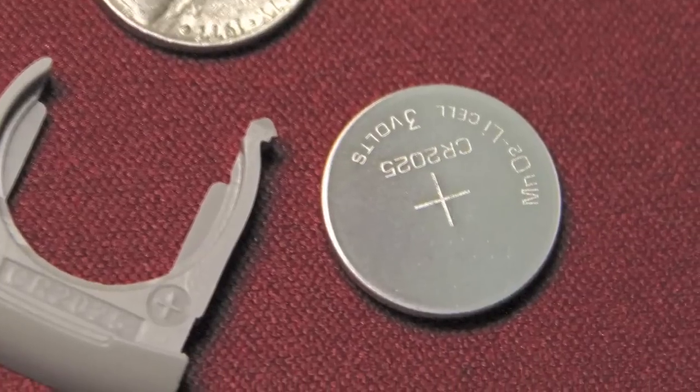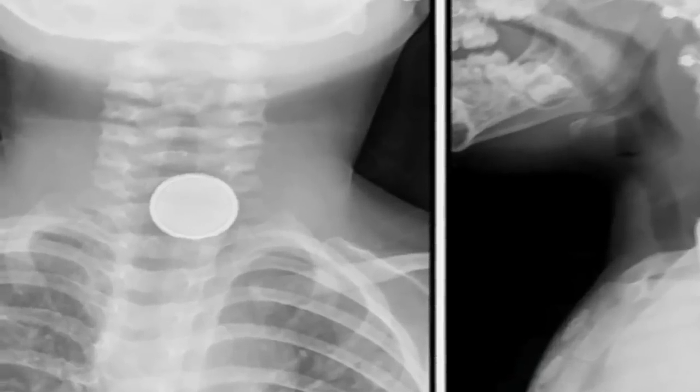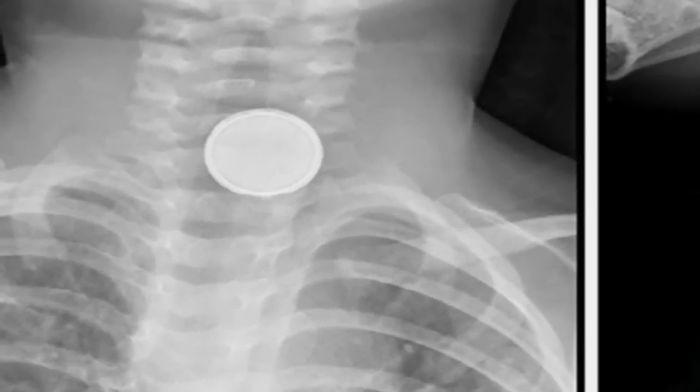Bedrooms, family rooms, and living rooms may contain a coin-size danger. Coin cell batteries like this one can pose a choking hazard to young children. If swallowed, the battery can become lodged in a child's throat and create a dangerous acid. That acid can quickly cause deadly burns inside a child.